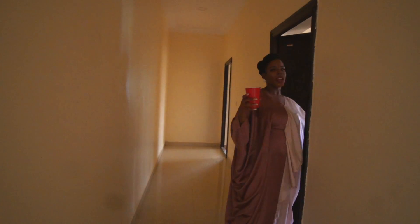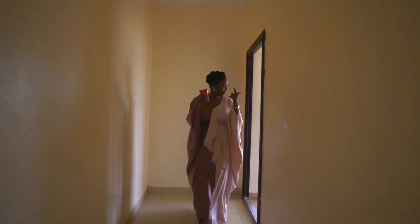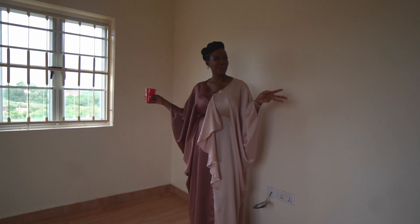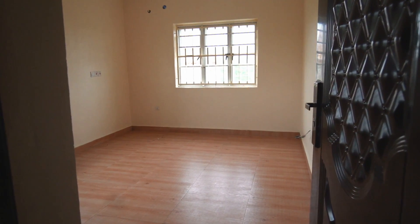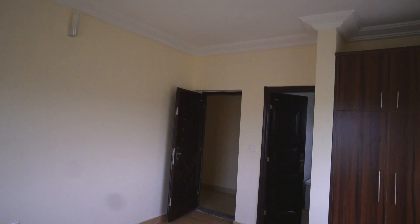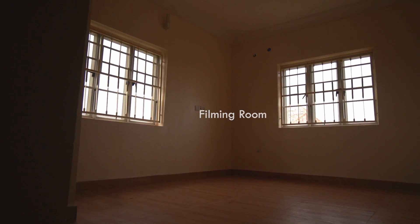I'll actually show you my office — or the second room first — before I show you the master bedroom. Welcome to my filming room slash office. I'm going to use this as my filming room. I don't know if I'm also going to turn this into an office — I'm still thinking. Maybe I'll have my office desk in my room and then just have all my filming equipment here to enable me to film. I'll let you guys know what I'm going to do with this place for sure.